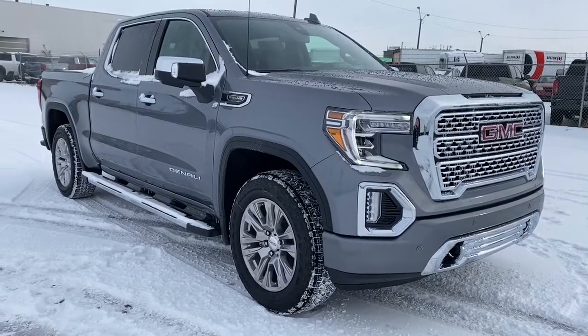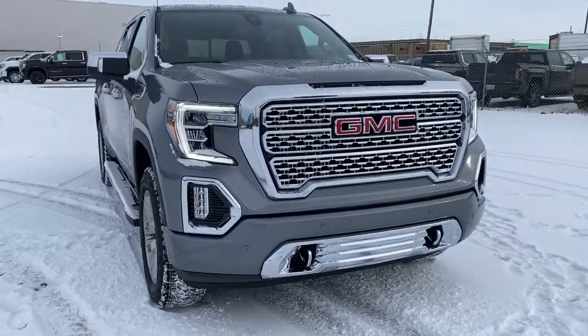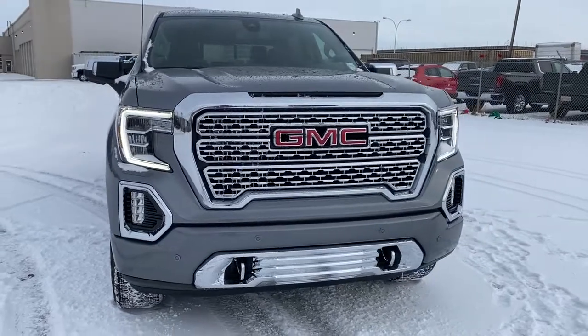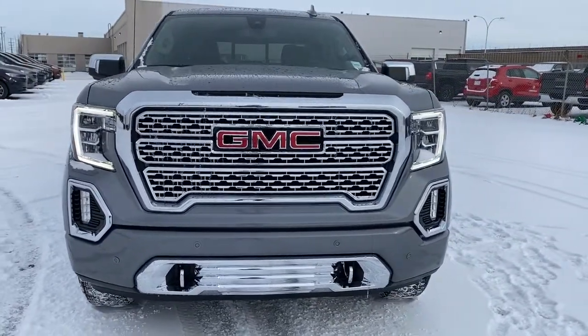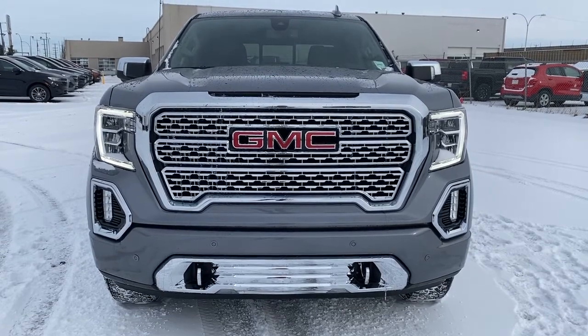Come take a look at the 2021 GMC Sierra 1500 Denali today, or you can visit us online anytime, anywhere at westerngmcbuick.com.